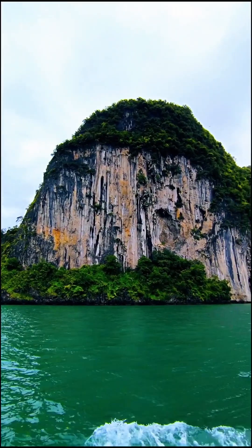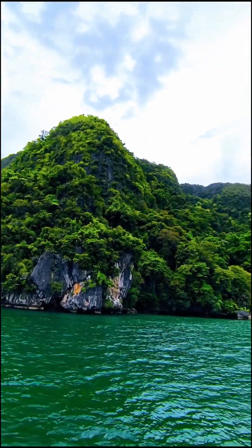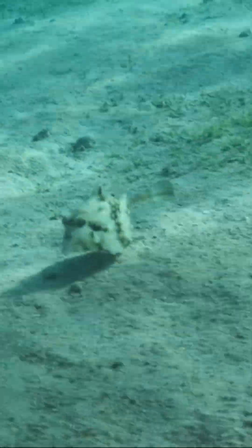The blue waters of the sea hide many secrets and one of them is the formation of limestone islands and caves. This is a story that has been going on for millions of years and continues even today. It all starts with tiny marine organisms like corals, shells and algae.